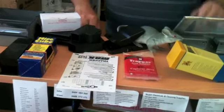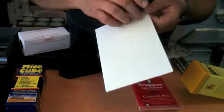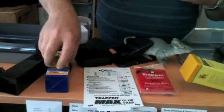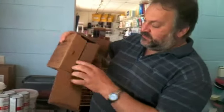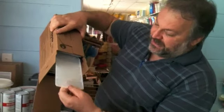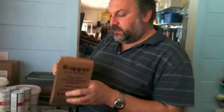Glue traps have really taken off over the last months and we've been selling more and more. This simple one you just rip the paper off — it's pretty sticky stuff. Then there are bigger boxes: you pull them out and they're a whole tray. They're actually reusable quite a few times, not just once.